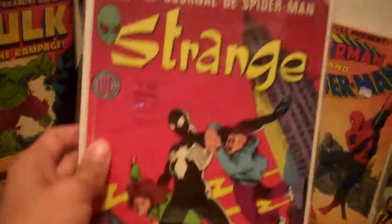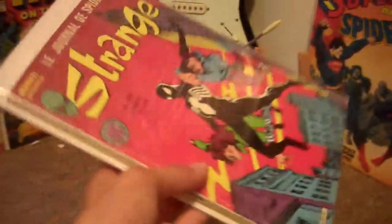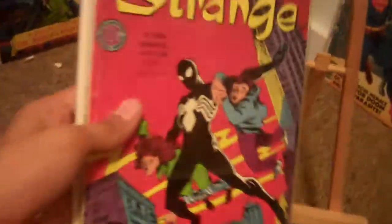And this one is going to be signed and graded, signed by Ron Frenz — sending it off in the next couple days. I'll show that to you guys when it comes back, along with the other ones.